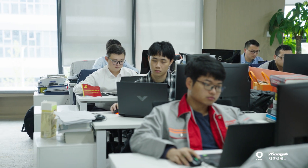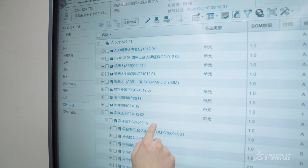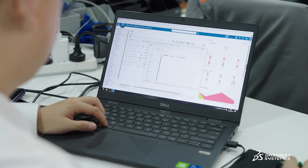Project managers can log in to ENOVIA's project management section to review the cost and risk of the entire project at the planning level. All our team members can see their daily tasks at a glance and collaborate on design, thus improving our overall design efficiency.